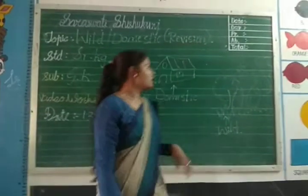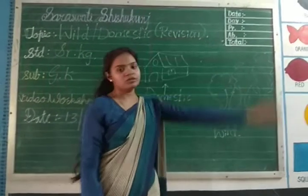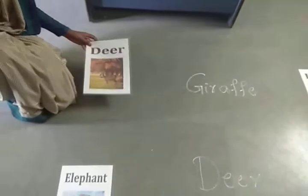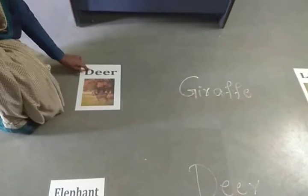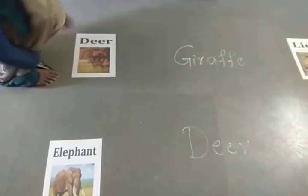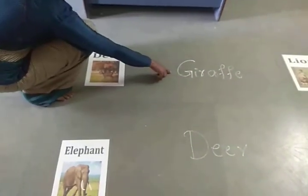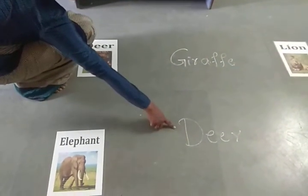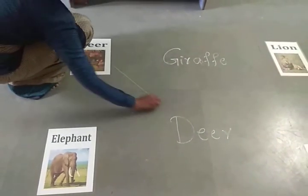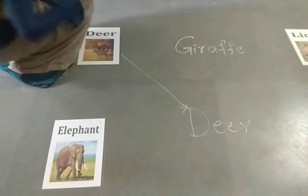Now I will explain you about wild animals. Now we are going to match the wild animals. See here — which animal is it? Deer. Yes, it lives in forest. The animals which live in forest are called wild animals. So this is deer — D-E-E-R is called deer. So we will match here. Today we are matching the wild animals.